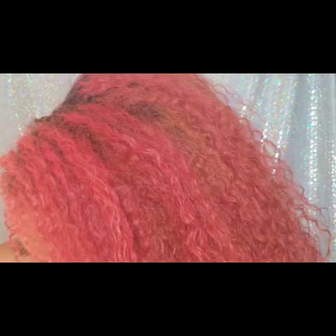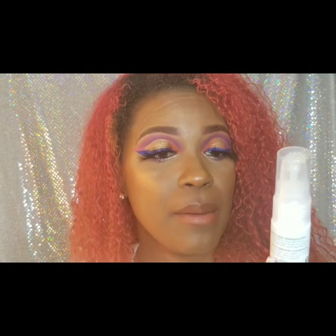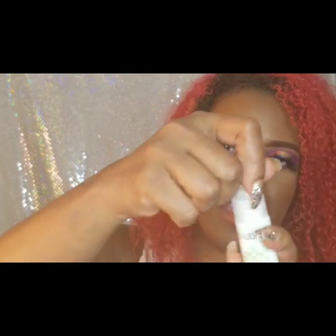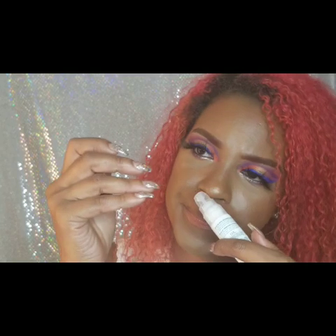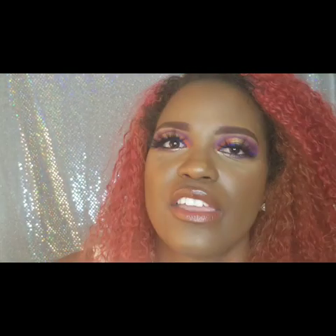I also got the Caudalie Makeup Removing Cleansing Oil — looks like you just go ahead and wipe your face off with it. It smells just like all Caudalie products — like you're at the spa!